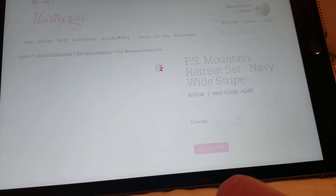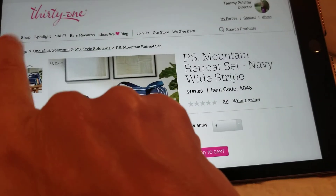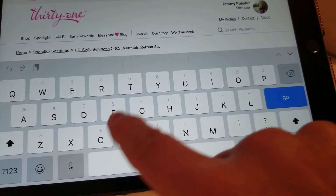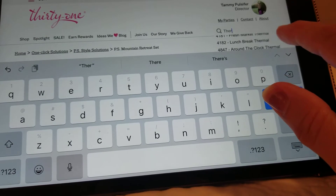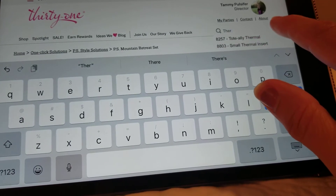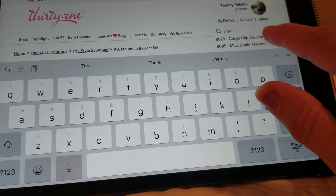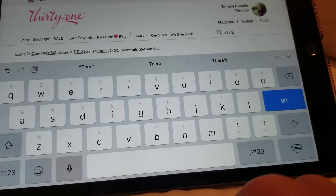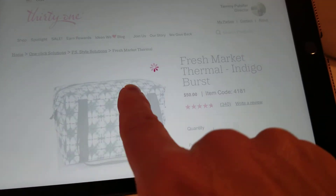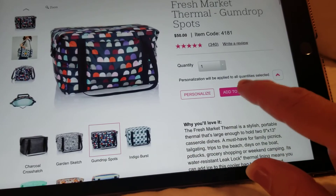That means this $157 set, you get the entire thing half price. If there's nothing in the bundles that you want, then maybe just pick one of your favorite items that's a higher price. We talked a lot about the Market Thermal — that's a good one to get half price. So you go to the Market Thermal, pick which one you want, and add to cart.